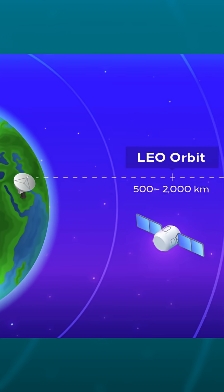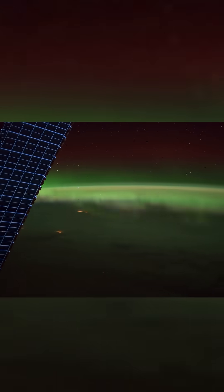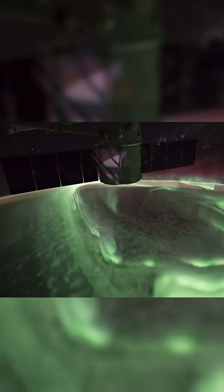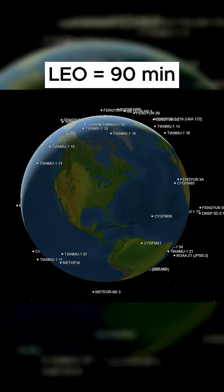Low Earth orbit satellites fly just a few hundred kilometers above us. They're moving around 7.8 kilometers a second, or 18,000 miles per hour. At this speed, these satellites typically can orbit Earth once every 90 minutes.